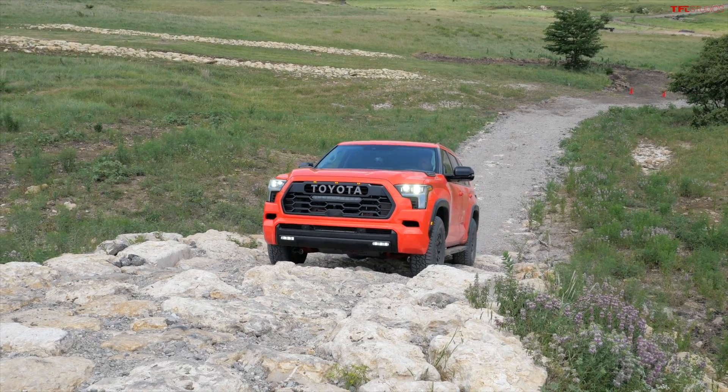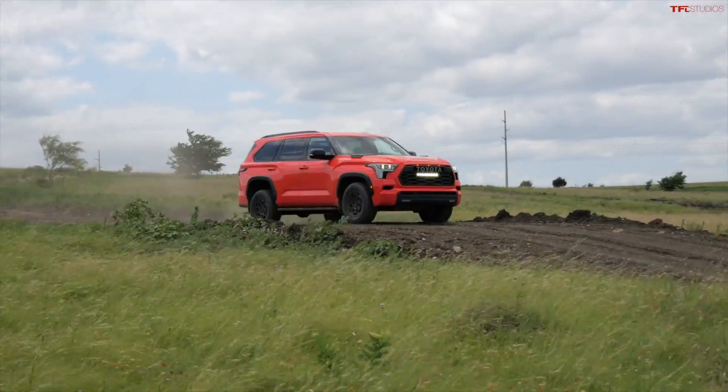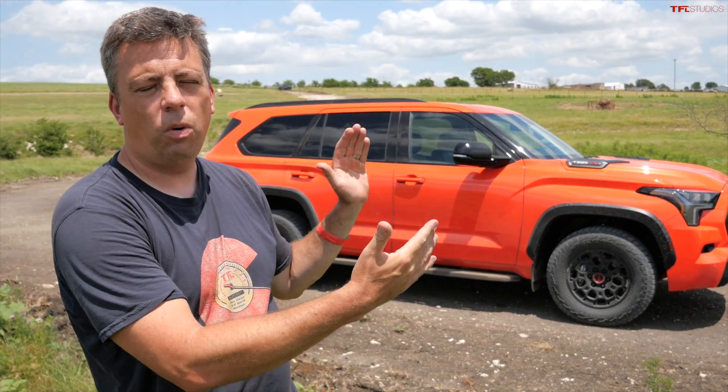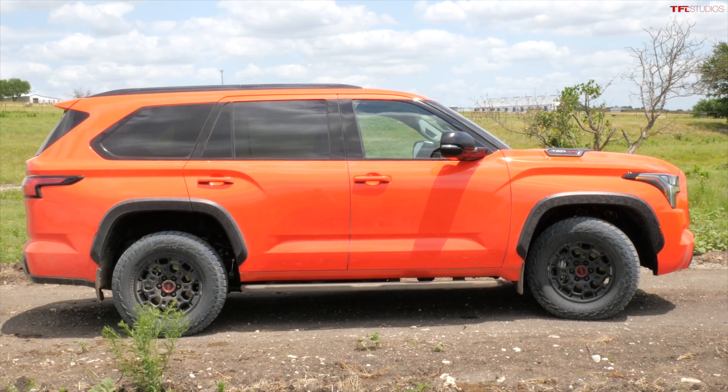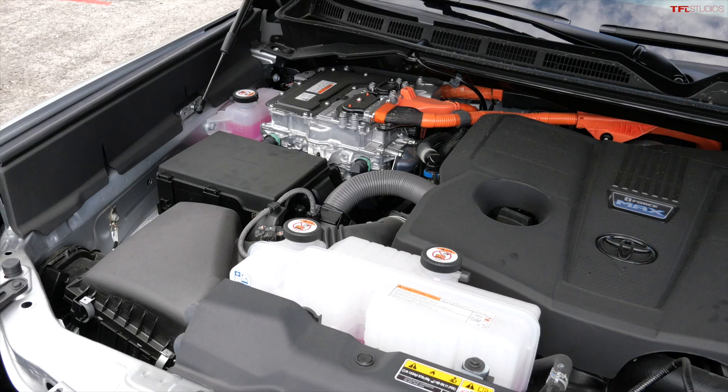The fully boxed steel frame that underpins the new Sequoia — which is an all-new vehicle — is very similar to the one underneath the Toyota Tundra. However, the Sequoia is shorter, at about a 122-inch wheelbase versus 145 inches in the crew cab short bed Tundra. But the powertrain is the same.